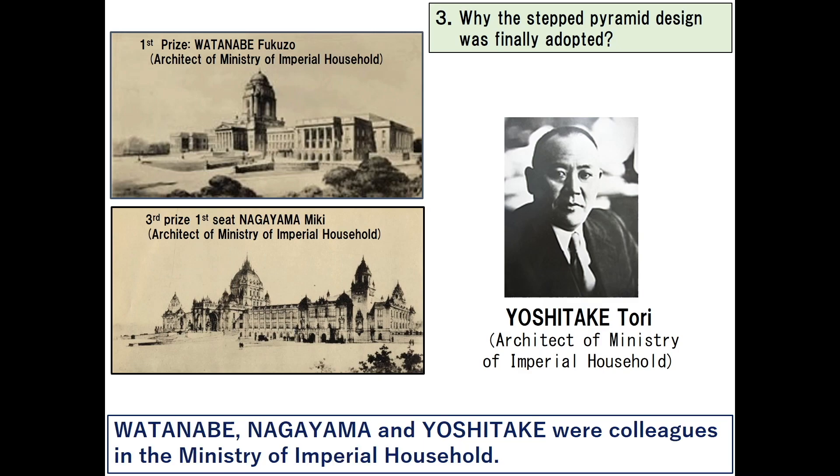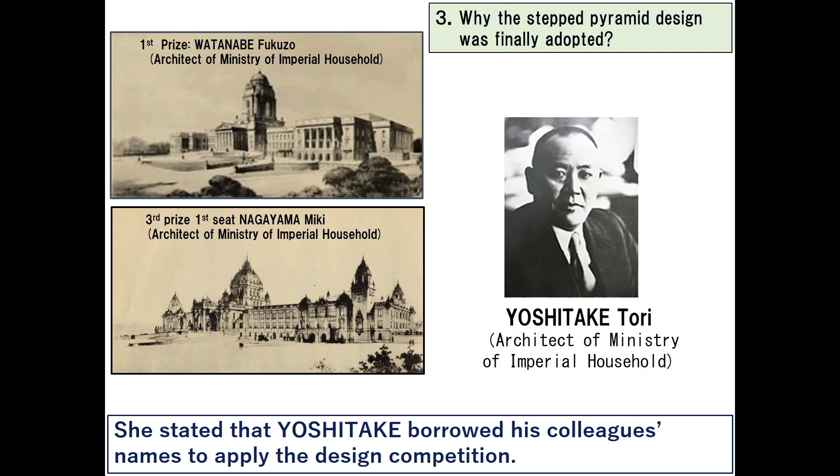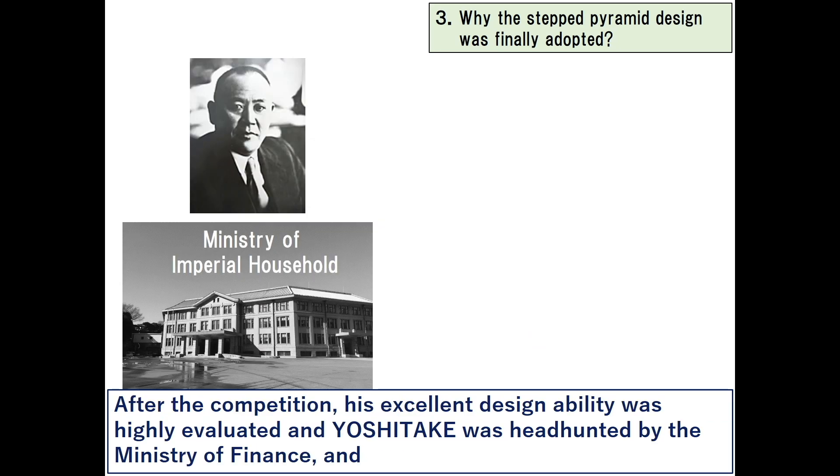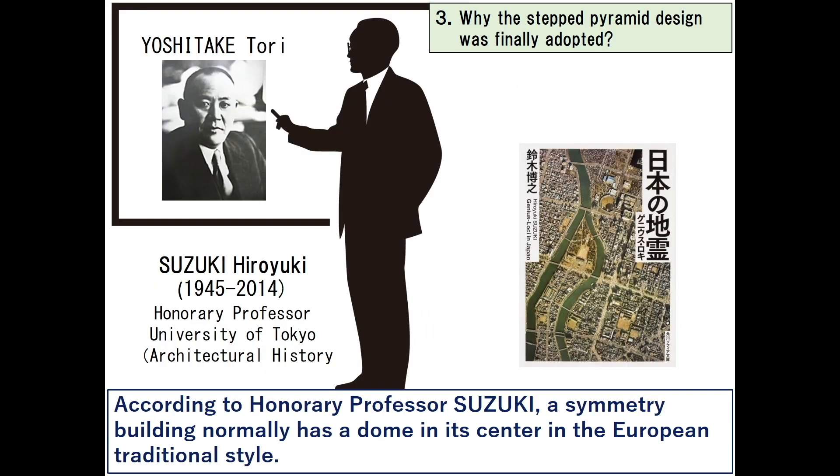Yoshitake Tori used to work at the Ministry of Imperial Household. It is said that Yoshitake jointly designed two awarded designs with Watanabe and Nagayama, who were his colleagues. Hasegawa Kaori, assistant professor of Tokyo University of Science, collected testimony of Yoshitake's family and researched his belongings. She stated that Yoshitake borrowed his colleagues' names to apply for the design competition. After the competition, his excellent design ability was highly evaluated, and Yoshitake was headhunted by the Ministry of Finance to join the diet building construction project team.